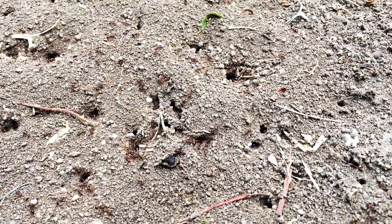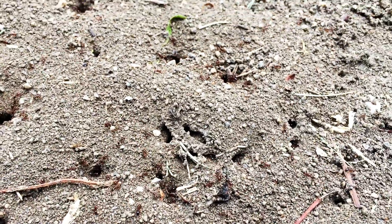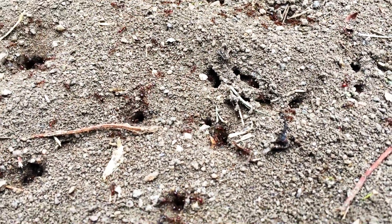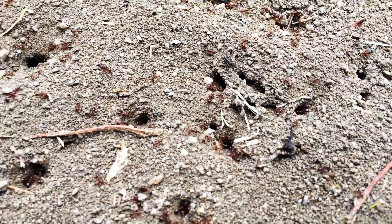These are worker ants. They perform the function of building the nest. As you can see here, they're carrying pebbles and dirt out of the ground to make rooms and passages for their young, their food, and their queen.